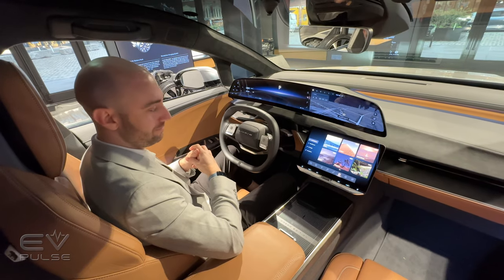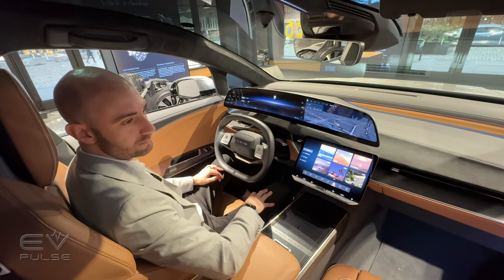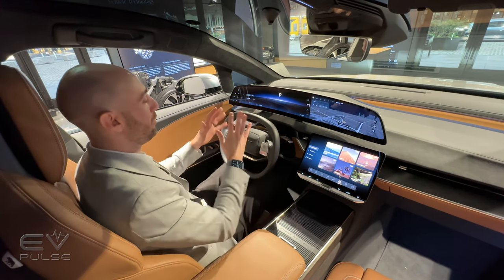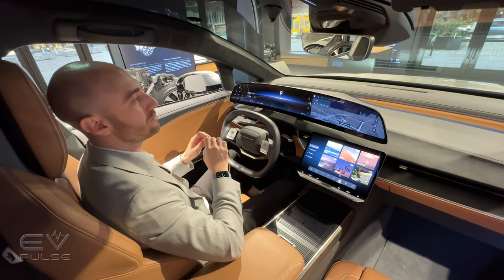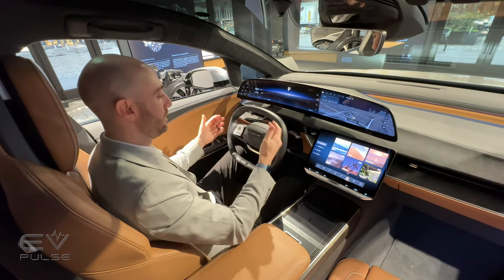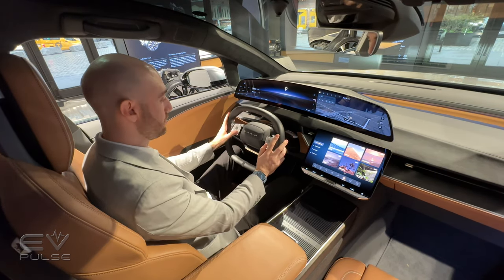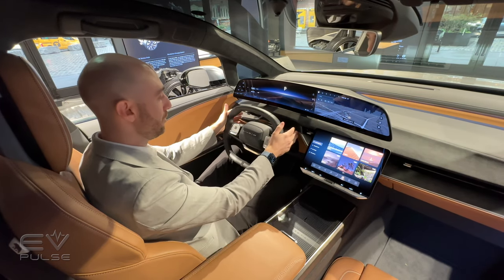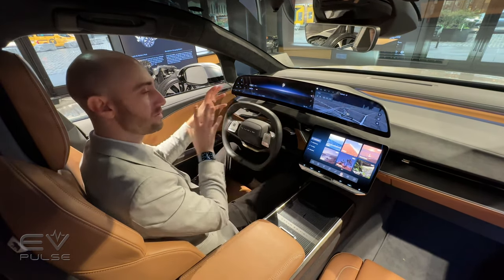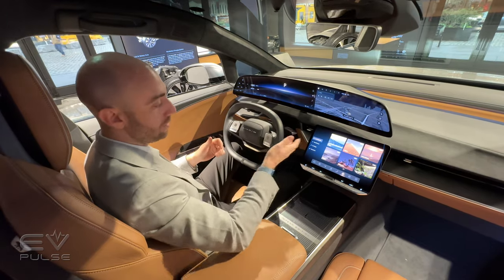Physical controls matter because the problem people have with touch screens is sometimes a bit of lag — it's just not quite one-to-one. For Lucid, we identify the physical controls you use most frequently and keep those physical. The steering wheel retains physical controls for media, ADAS, and cruise control. We still have stocks right where you need them and remember them to be. Wiper control from the left stalk is very close to the same interaction you'd expect, so you keep that same understanding of your quick wiper control.